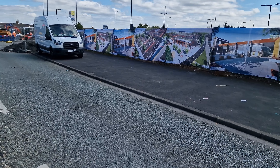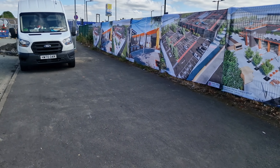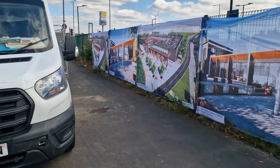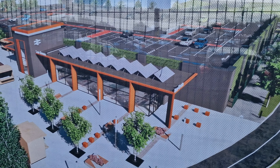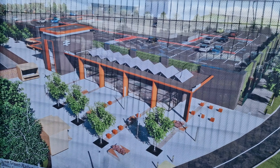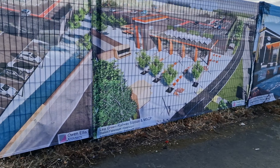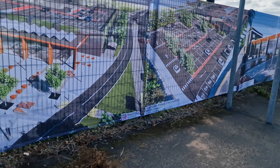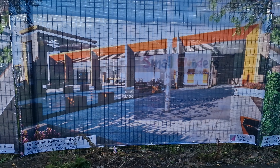Good afternoon and welcome back to Mark's Railway Trails. Today we're looking at the new development for Lee Green railway station. What you're looking at here are pictures of what the railway station is going to look like when it's finished - that's an artist impression, and this is the reason I wanted to come here today, just to get it on the blog and show you Lee Green station what it's like at the moment. They've put these pictures up to give you an artist impression of what it's going to be like.